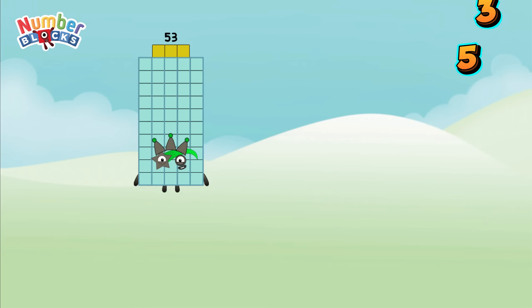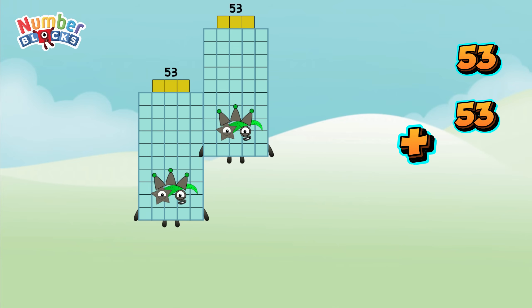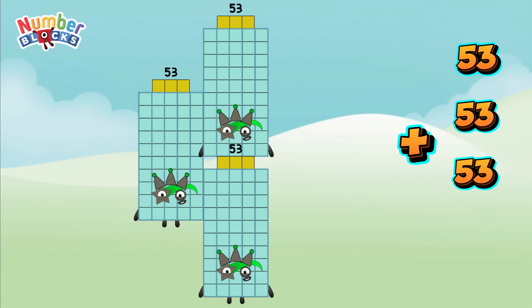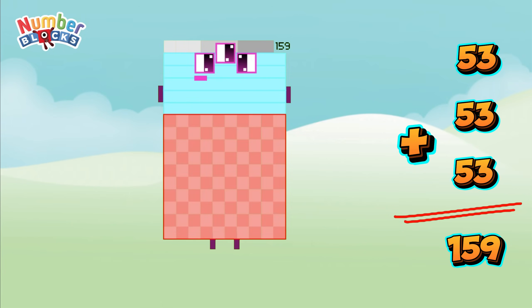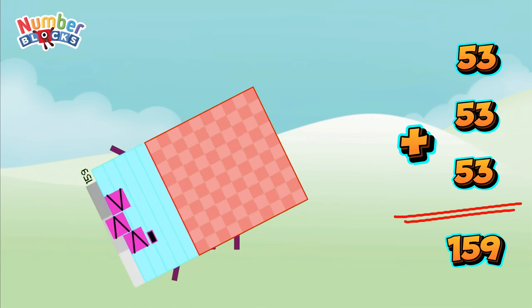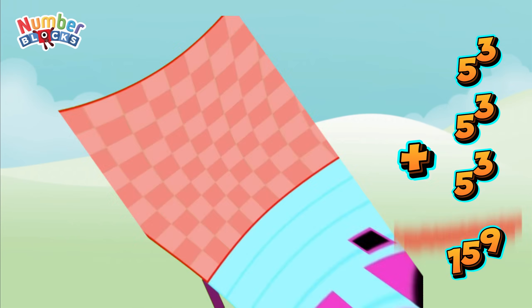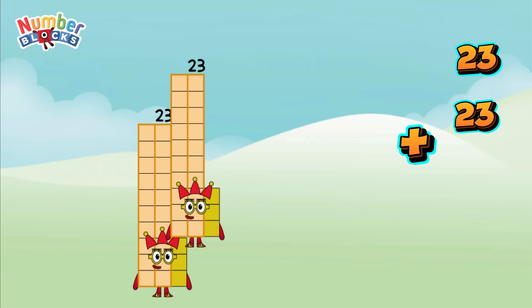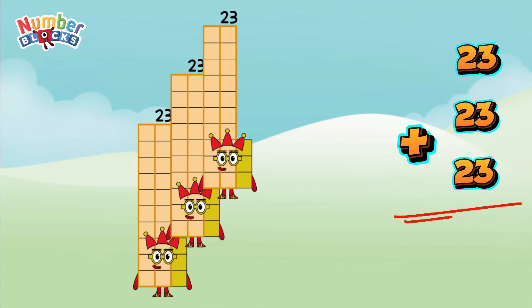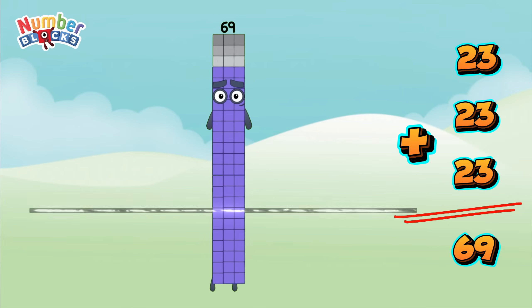53 plus 53 plus 53 is equal to 159! 23 plus 23 plus 23 is equal to 69!